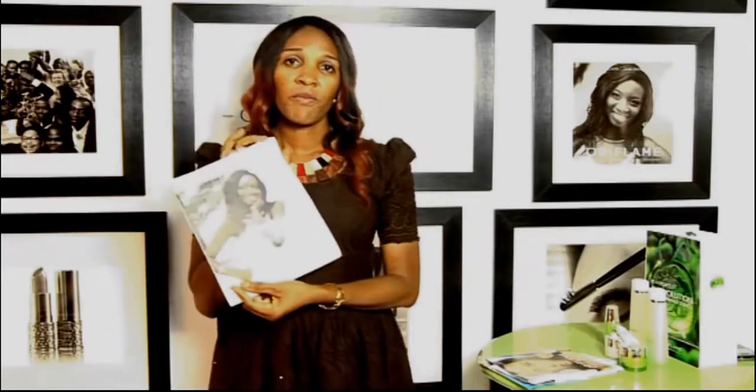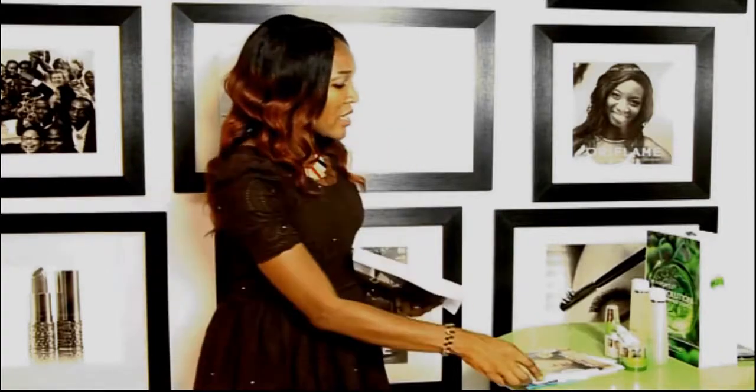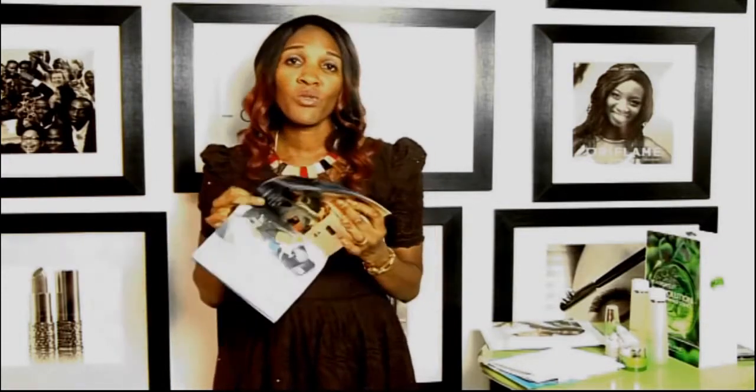Your registration fee comes with a starter kit. In your starter kit you have your catalog. This is your own window shop. You are supposed to show this to your friends, your family, your neighbours, your colleagues, and everyone around you. Talk to at least three people per day about the Oriflame opportunity and our wonderful products.